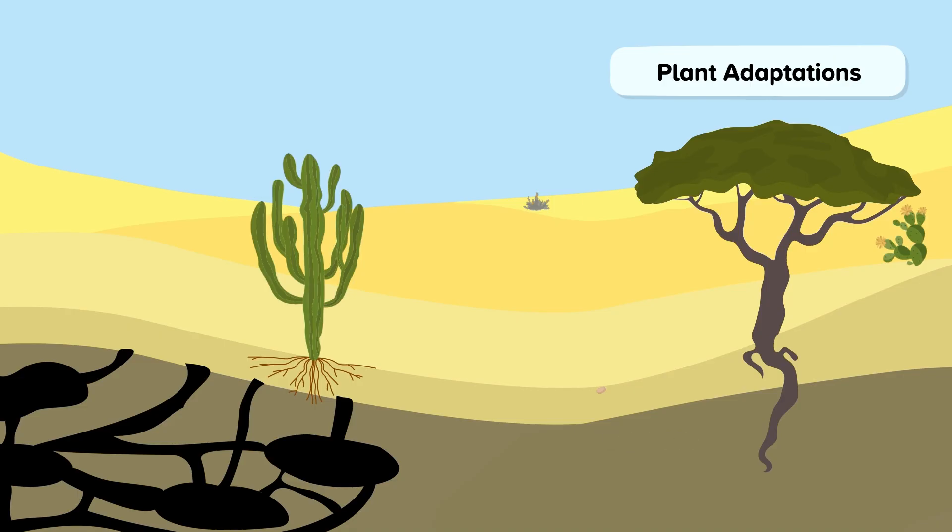Other plants have shallow, horizontal roots to take advantage of any rain that falls. Some plants, known as succulents, store water in their stems, leaves, or even fruits, such as this cactus. These plants also have a thick, waxy skin to reduce water loss by transpiration, and spines or hair instead of leaves to minimise their surface area.